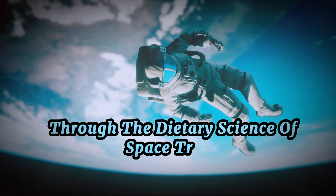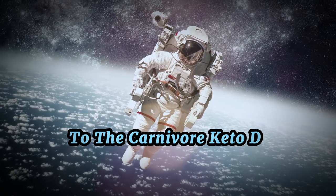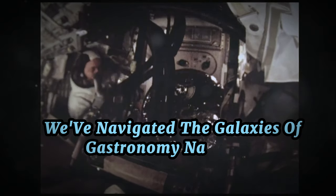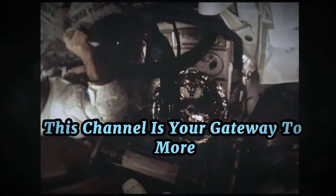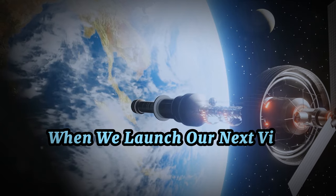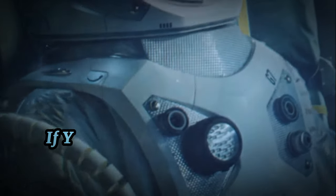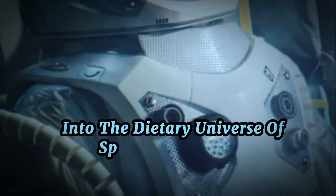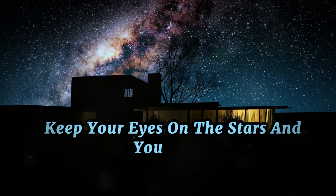Thank you for joining us on this exploratory journey through the dietary science of space travel. From pureed beef in toothpaste-like tubes to the carnivore keto diet, we've navigated the galaxies of gastronomy NASA style. But our voyage doesn't stop here — this channel is your gateway to more enthralling tales from the cosmos. If today's journey has whet your appetite for more, hit that subscribe button and ring the notification bell. If you've enjoyed our expedition, don't forget to give us a thumbs up. Until next time, keep your eyes on the stars and your forks ready for adventure.